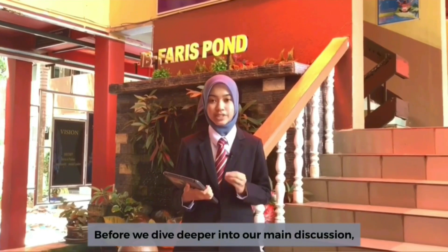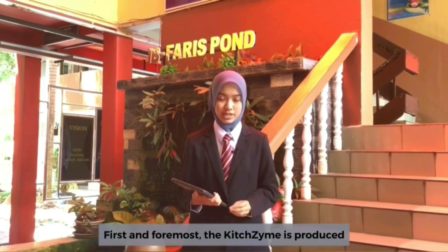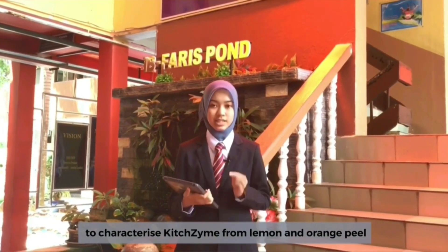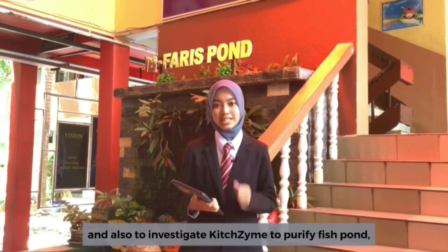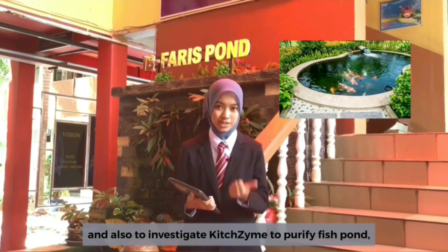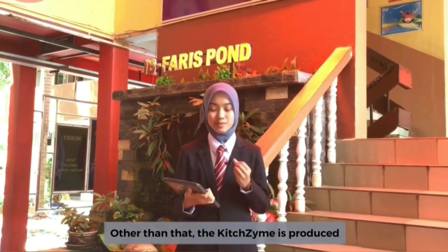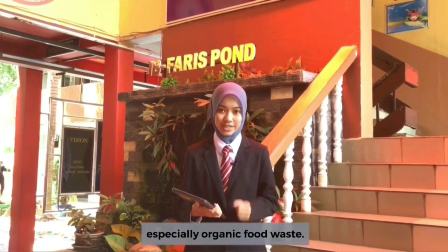Before we dive deeper into our main discussion, let us look at our objectives. First and foremost, KidZaim is produced to characterize the enzyme from lemon and orange peel, and also to investigate KidZaim through pre-used fish pond water as a household product and to help plant growth. Additionally, KidZaim is produced to reduce the amount of food waste, especially organic fruit waste.